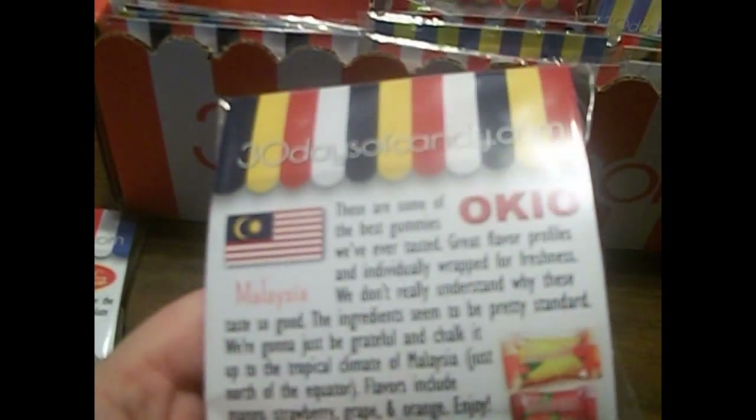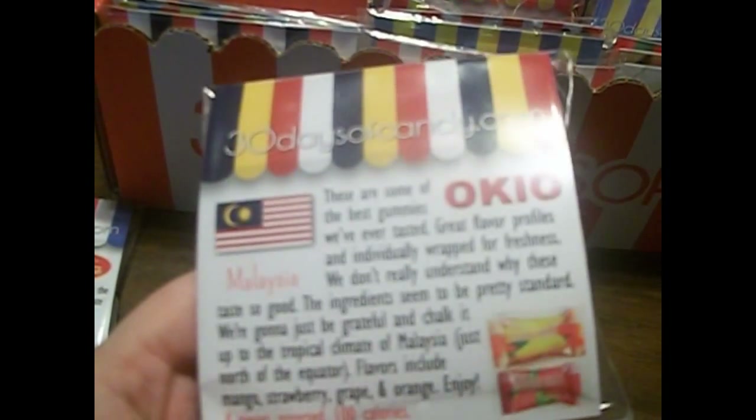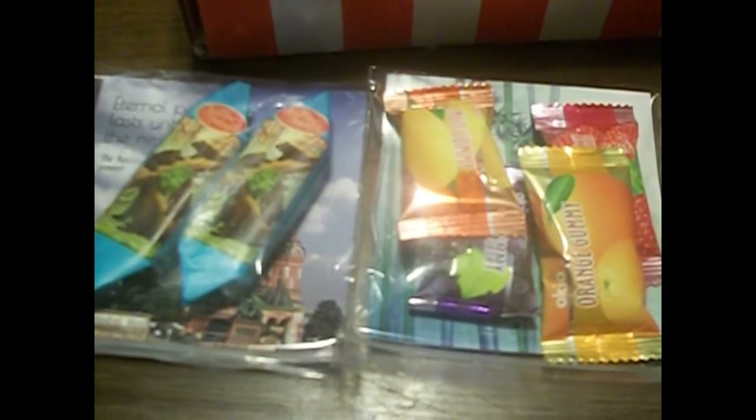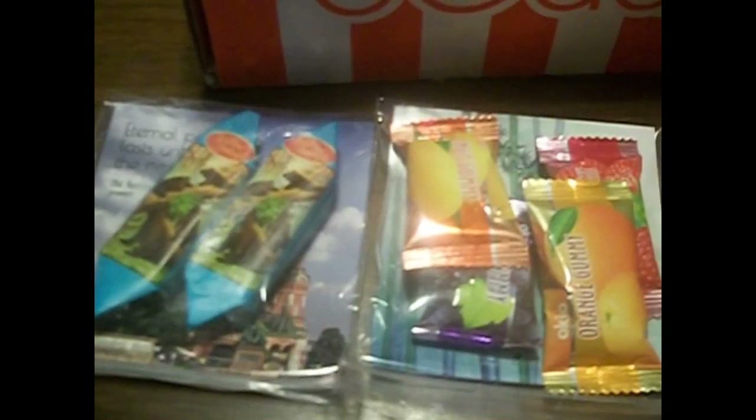The next thing in here is from Malaysia, and they are called Okyo. It looks like I get four different flavors, and instead of just giving us one they give us many — at least three or more. That's a bonus because I'm sharing most of these candies with three people. The flavors are mango, grape, orange, and strawberry. Oh, they're really soft!